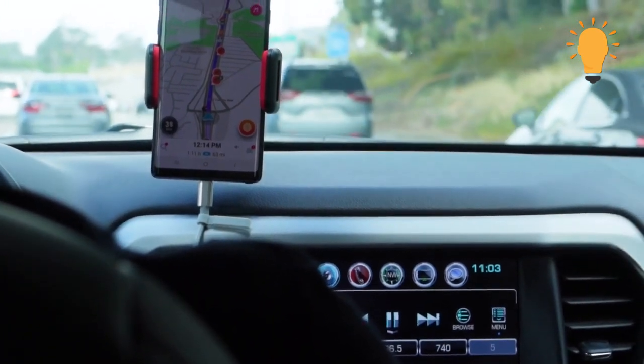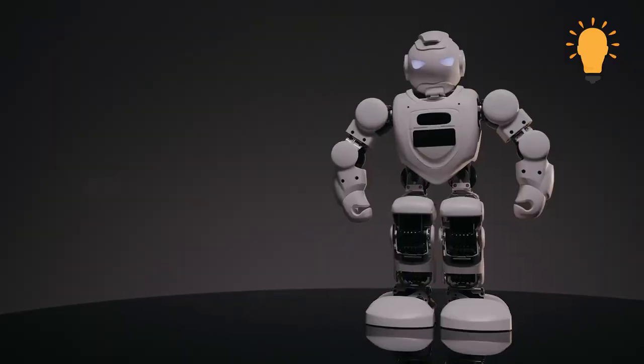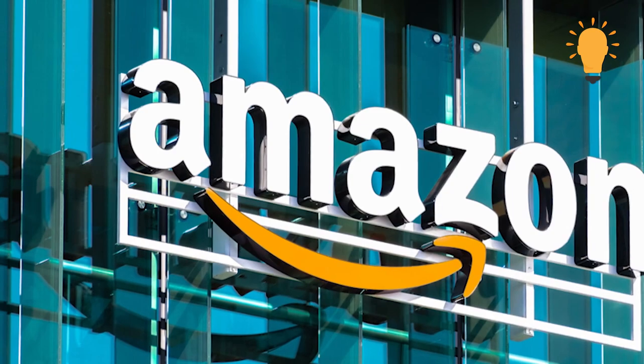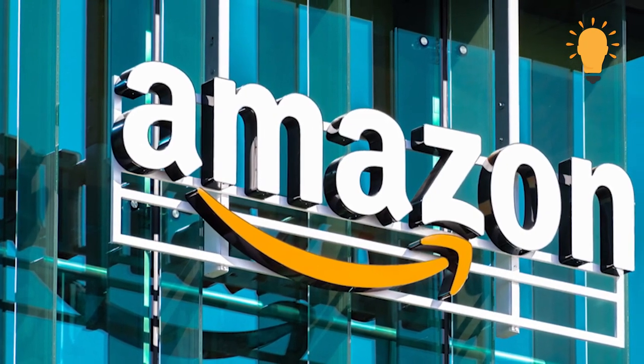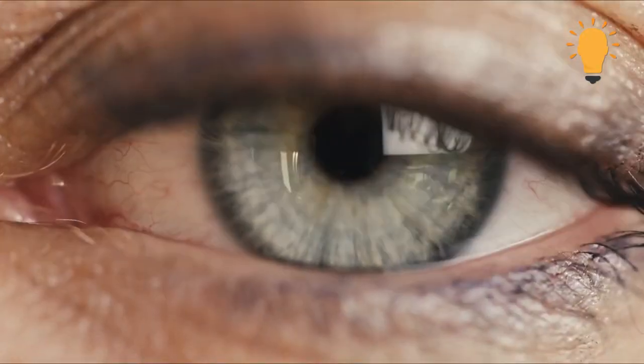We all love products that make our lives easier, and living in an age where technology keeps getting better, the plethora of tech-related products are extensive. Amazon has a long, sizable list of tech-related products, and it definitely seems like new ones are launched every time we blink.